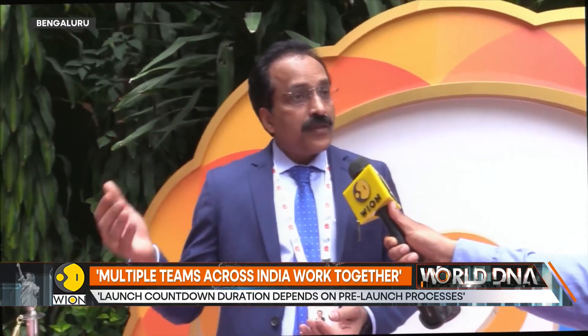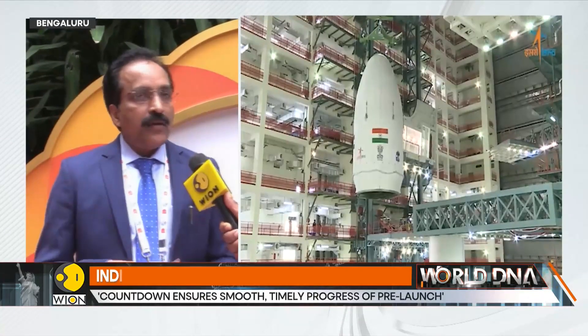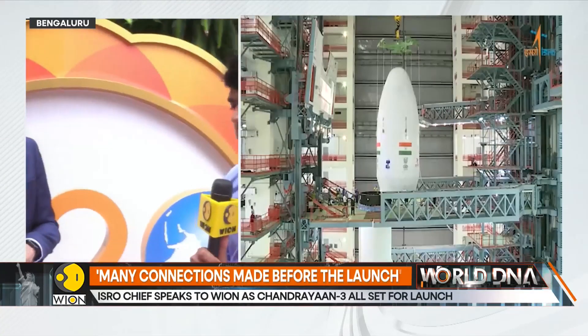Then we connect to the ground stations. There are many radars around, and these radars start receiving data from the rocket in its standing condition. We check whether all of them are working, and then there is network checking. This goes on for many days. So what is the exact purpose of a countdown? Each countdown is unique — 24 hours, 36 hours, 27 hours. What is the purpose, and why does this time change?